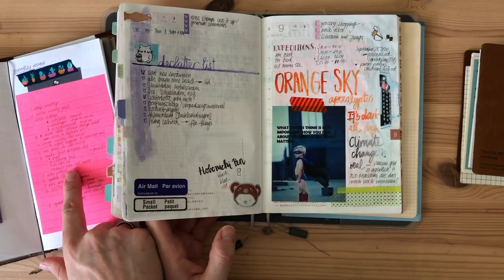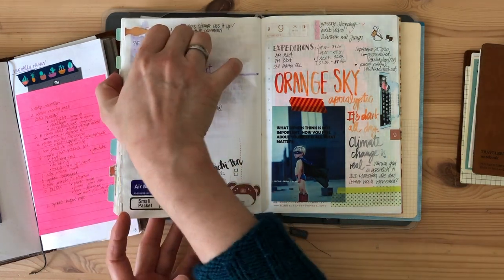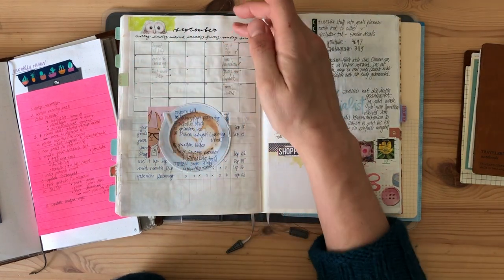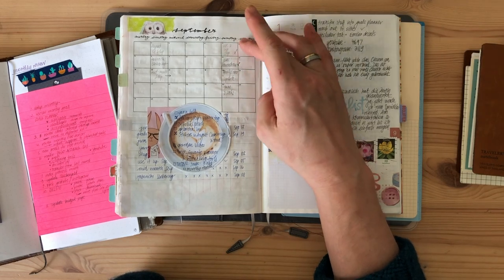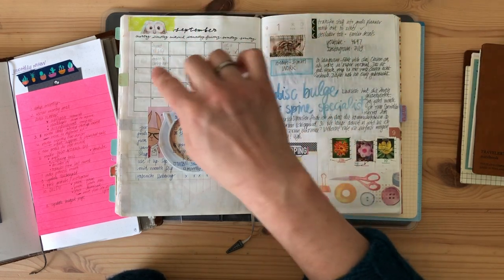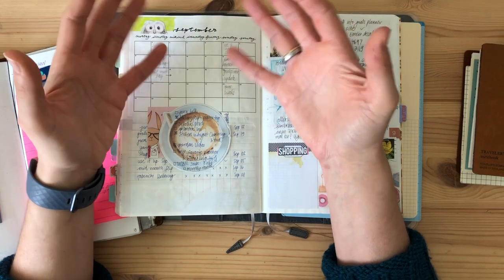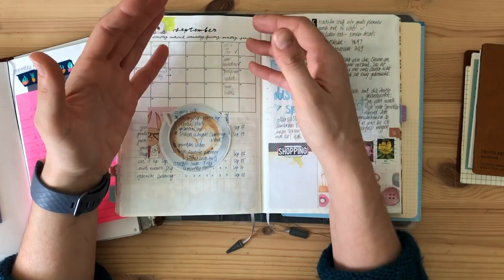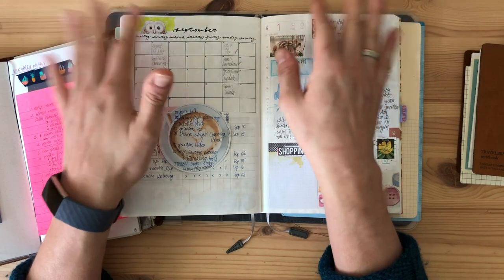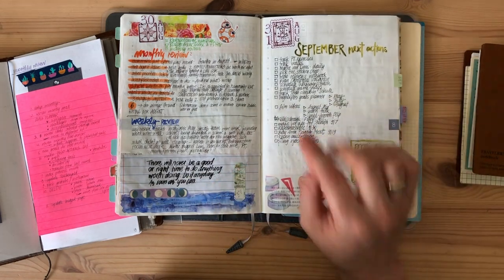I also transfer all tasks that weren't finished and still need to get done from last month. The last thing I look at is my YouTube schedule — I roughly plan out ideas, trying to put up a video every Saturday, plus monthly flips on the 1st and 15th. That gives me four to six videos every month, and I need to find dates when I have time to film, edit, and those tasks also go on my next actions list.